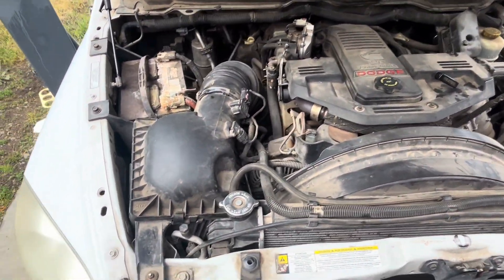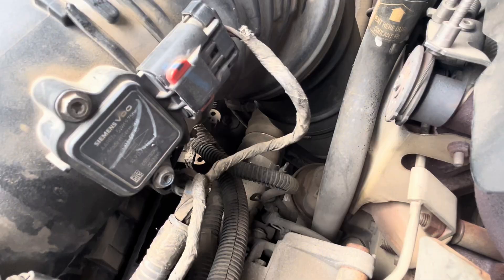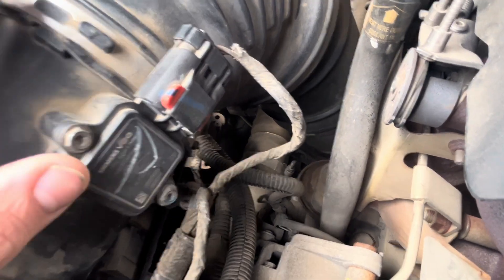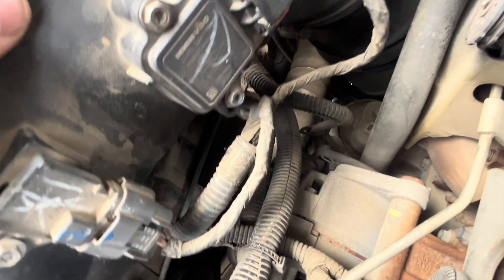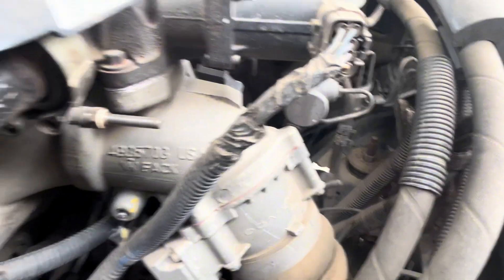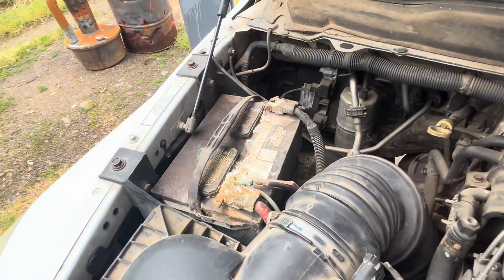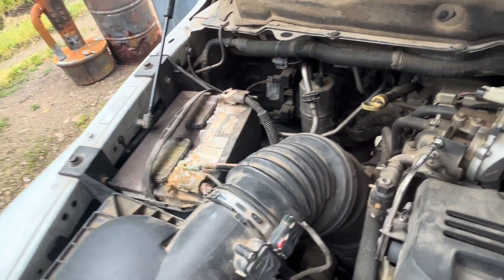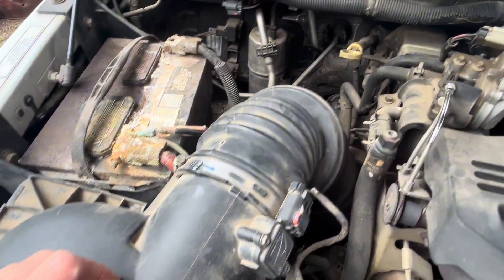I've got the hood up and I'm looking around the whole turbo intake system — from the intake to the charge pipes, connectors, throttle body, and intake horn. One thing I noticed right off the bat is both batteries have super corroded terminals, which can be a problem on modern vehicles that depend heavily on electronics. I don't see anything super obvious yet.